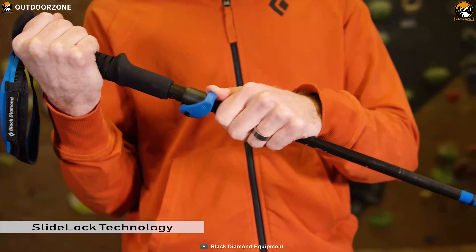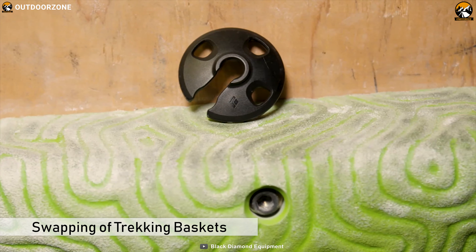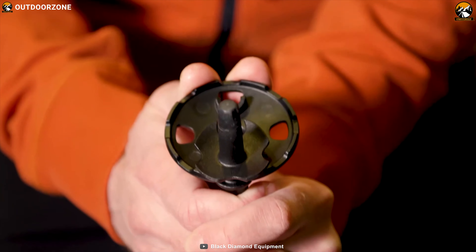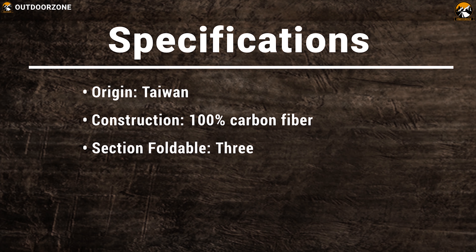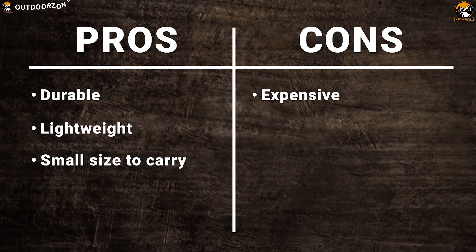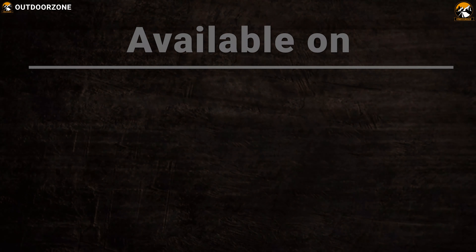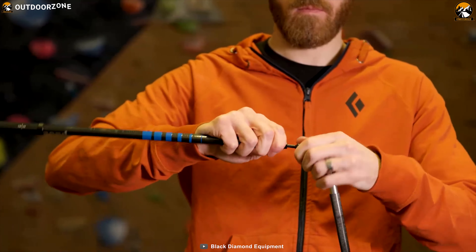The Black Diamond Distance Carbon Z uses new slide lock technology that allows the feasible operation of locking and collapsing the trekking poles. Also, the swapping of trekking baskets with trekking and compact baskets makes it ideal to use for all four seasons. The three-section foldable design allows for fast-response hikers on a long walk with upright support.